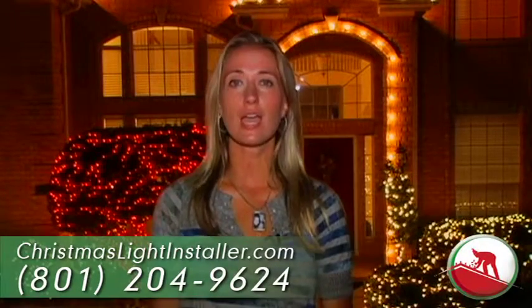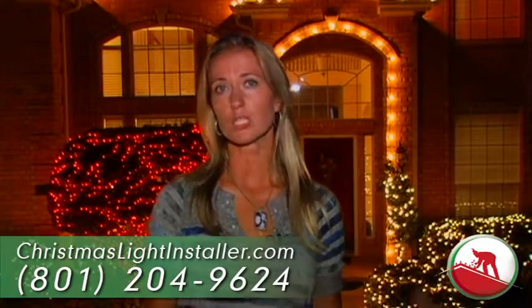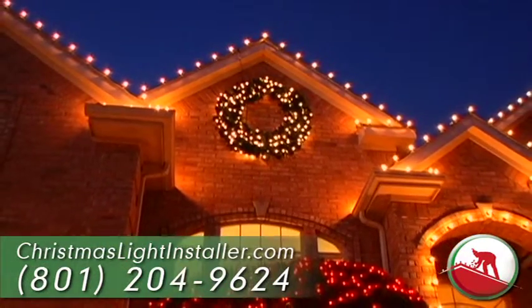They lined the driveway, they did different colors in our bushes — it really looks amazing. My favorite part is the wreath that they suggested. I think it looks fantastic and we'll hire them next year for sure.